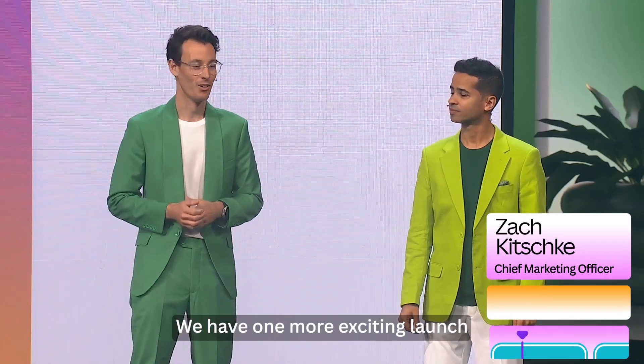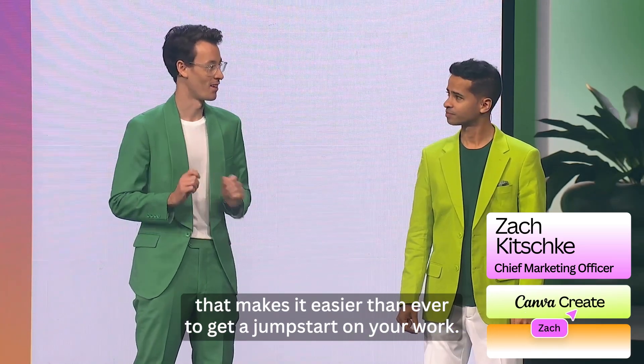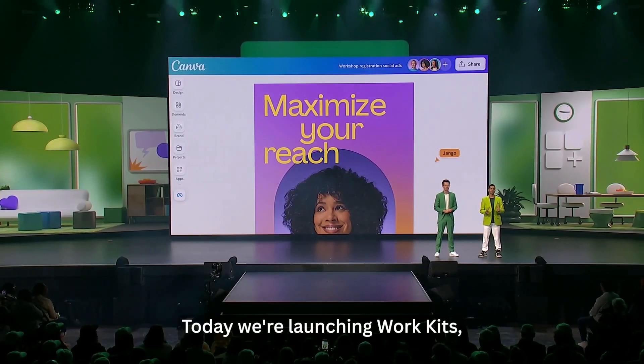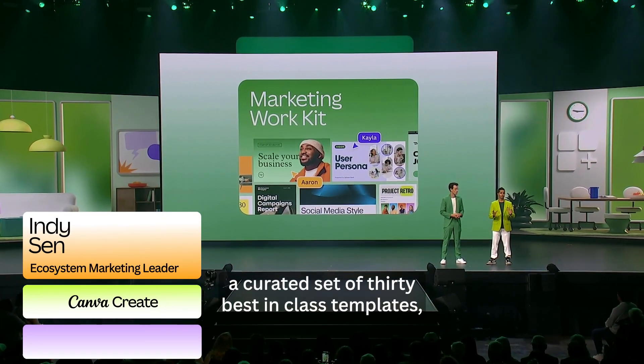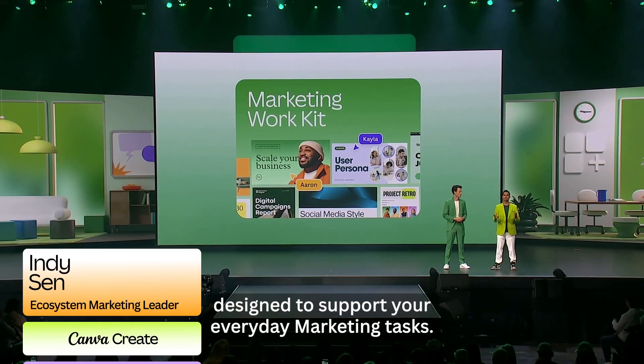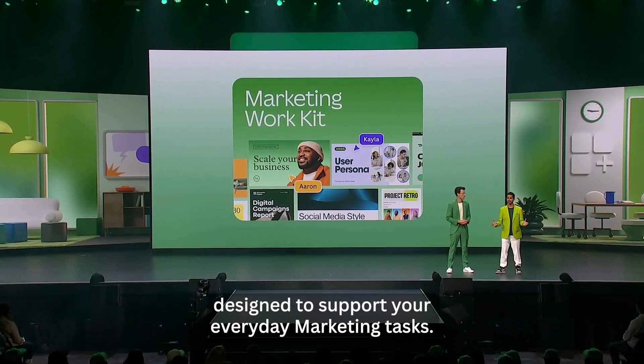We have one more exciting launch that makes it easier than ever to get a jumpstart on your work. Today, we're launching Work Kits, a curated set of 30 best-in-class templates designed to support your everyday marketing tasks.